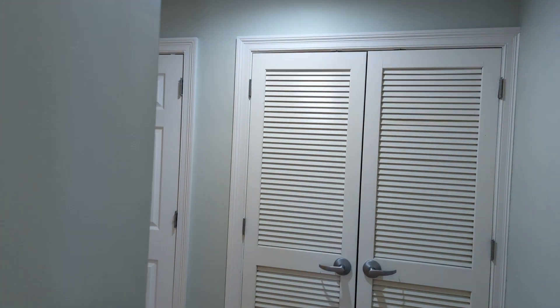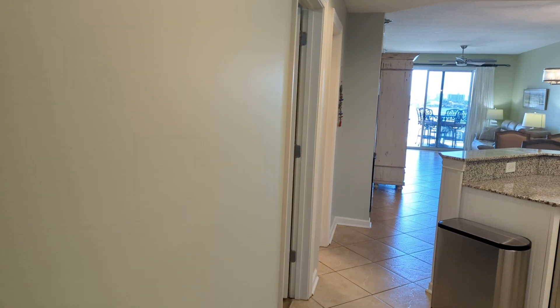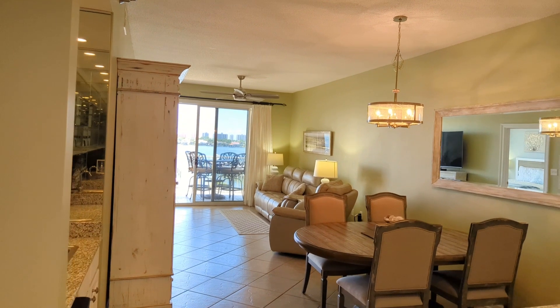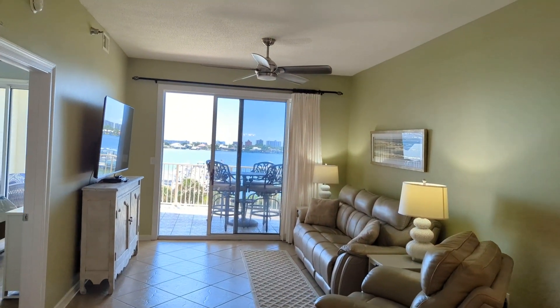Outside the bedroom in the hall, you have your mechanical closet with your HVAC and water heater, along with a full-size washer and dryer — newer models. This unit has been used as a second home since being built and has never been rented, though you can rent here. There is a minimum seven-day rental restriction for all guests.